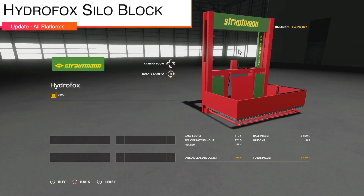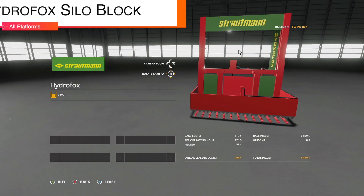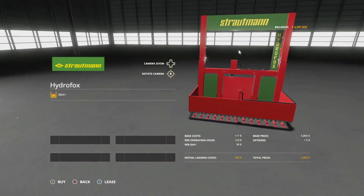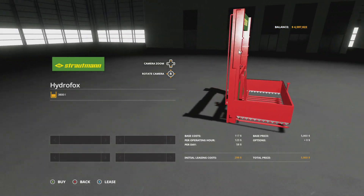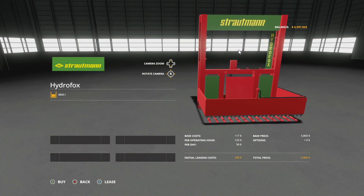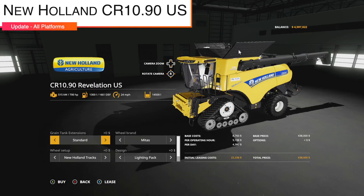An update to the Stroutman Hydrofox Silo Block Cutter — version 1.001. The angle of inclination has been increased so it could previously not be unloaded. Heads up: I'm not entirely sure how to use this one.